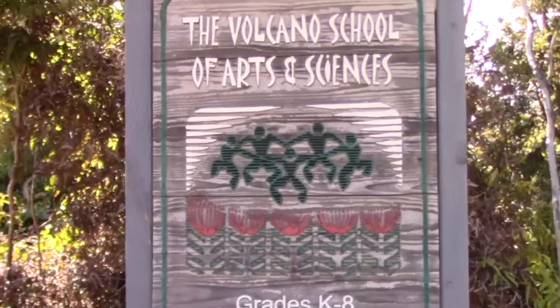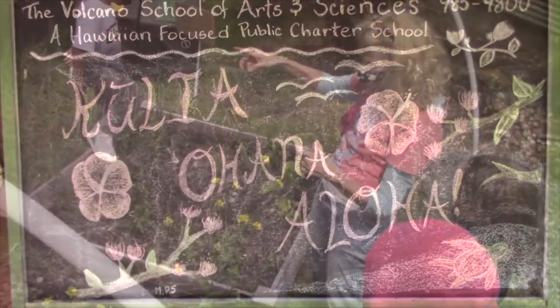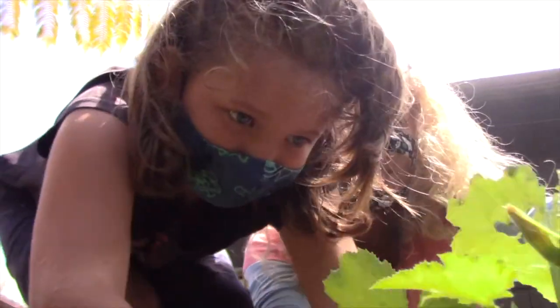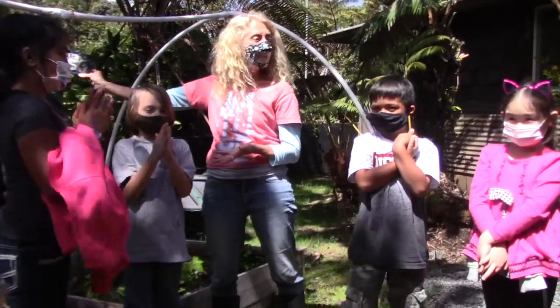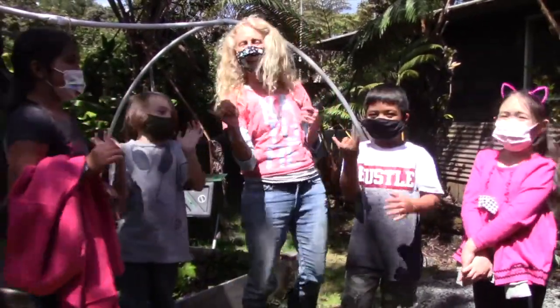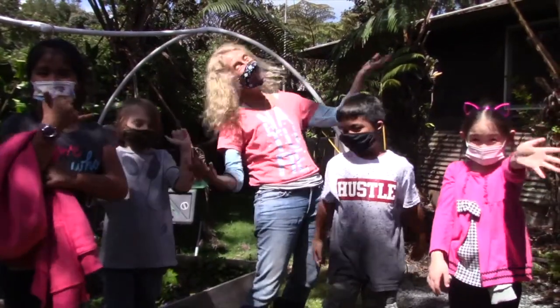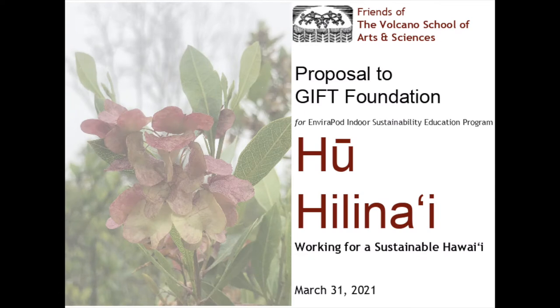At the Volcano School of Arts and Sciences, a Hawaiian-focused charter school, we teach sustainability and permaculture outdoors in our gardens. Now we want to expand that learning so it includes the indoors, so children and families are learning how to live in harmony with nature all of the time. We want to bring the Enviropod mobile educational trailer to Hawaii so we can demonstrate and share with the entire community how to do this in their own backyards.